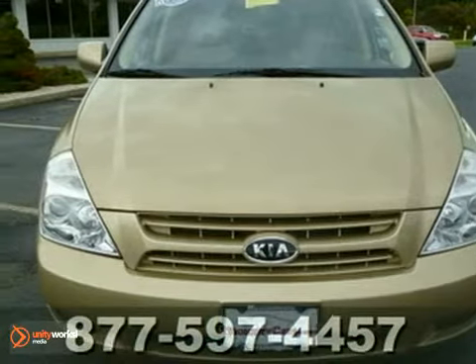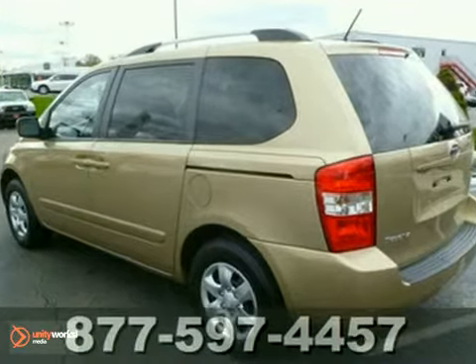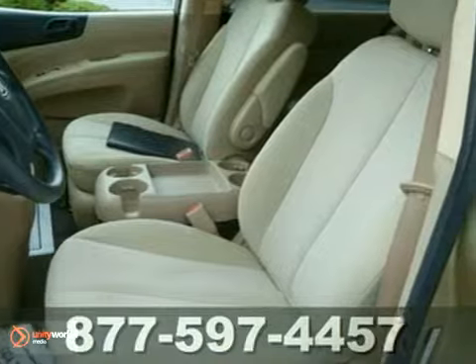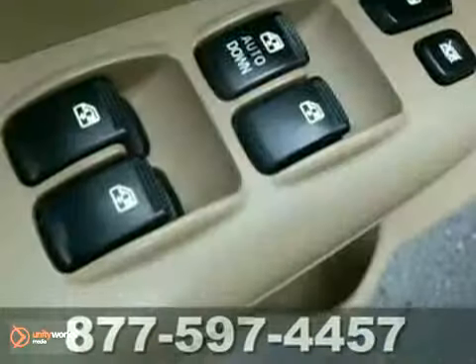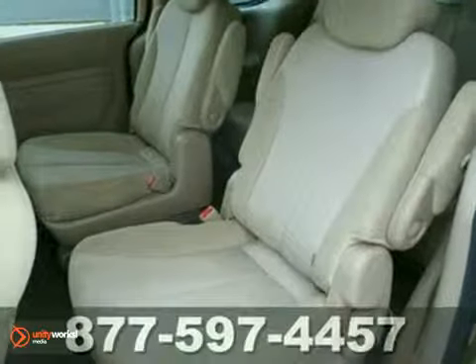You will love this tan on tan 2009 Kia Sedona. It comes powered with a 3.8 liter V6 engine and automatic transmission, and it has front wheel drive. We have placed this Kia Sedona to sell quickly, and you'll find that this vehicle is loaded with options like a CD player, keyless entry, and stability and traction control.